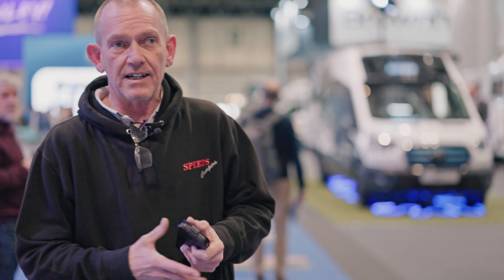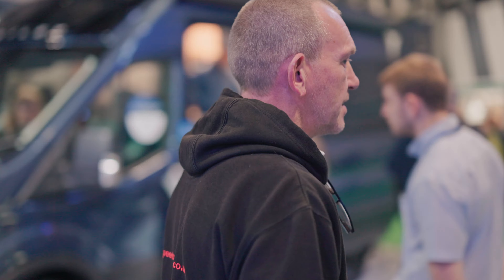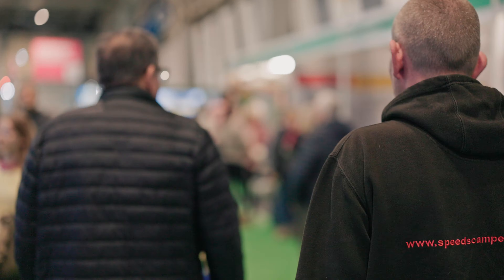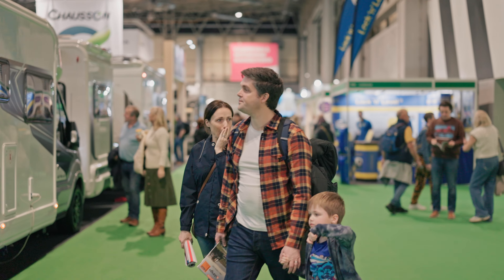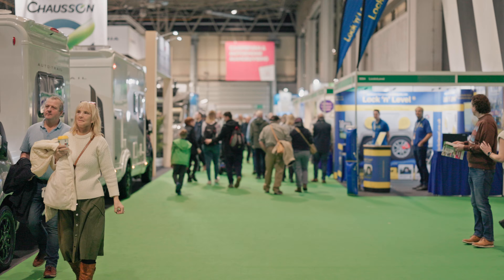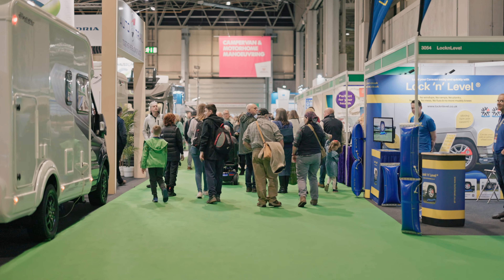They've got some fantastic motorhomes, campervans, and caravans here, but we're more interested in looking at campervans, so let's get across to Hall 5 where the campervans are all on show. Lots of stalls here selling all types of things for campervanning and camping, and we'll see more as we walk around.